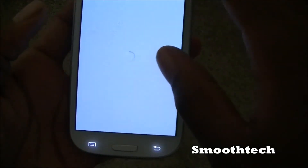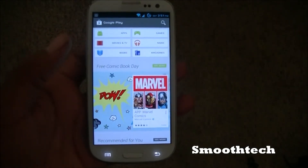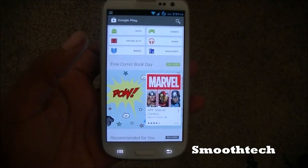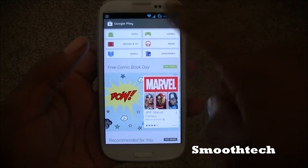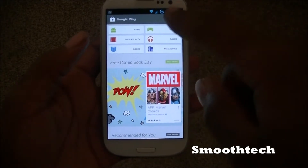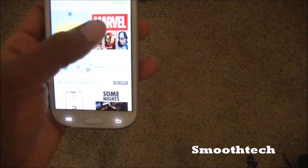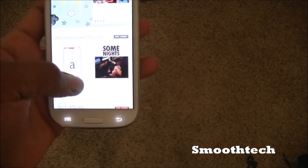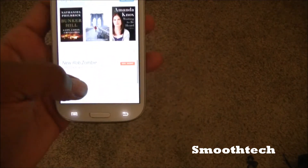This is the home screen for the Play Store, so you have apps, games, movies, TVs, music, books, and magazines. If you scroll down it has free comic book day recommendations, movies, big books, a bunch of different stuff — it looks really cool.